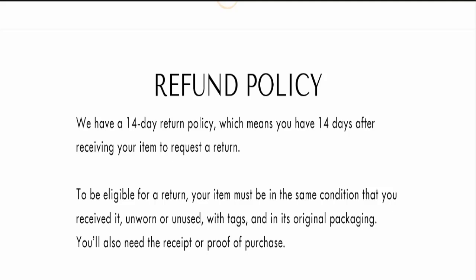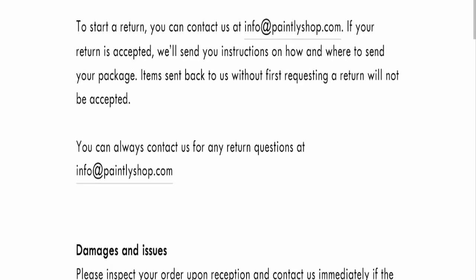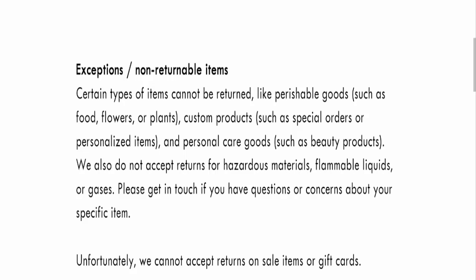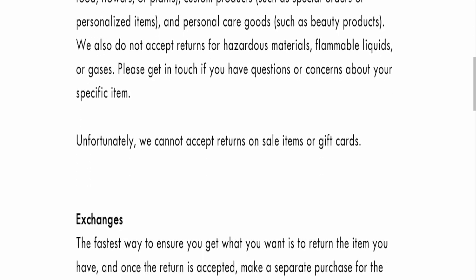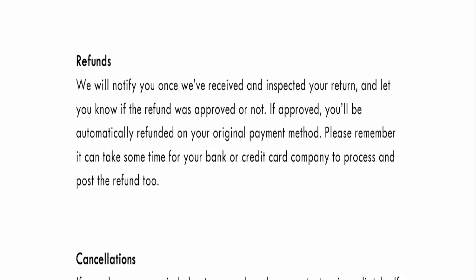This website has not received any customer reviews yet, which is a very negative sign. The trust index score of this website is 81, but the business trust ranking is 51.7, which is questionable, doubtful, and controversial — meaning not good at all. Also, the content quality appears to be plagiarized.